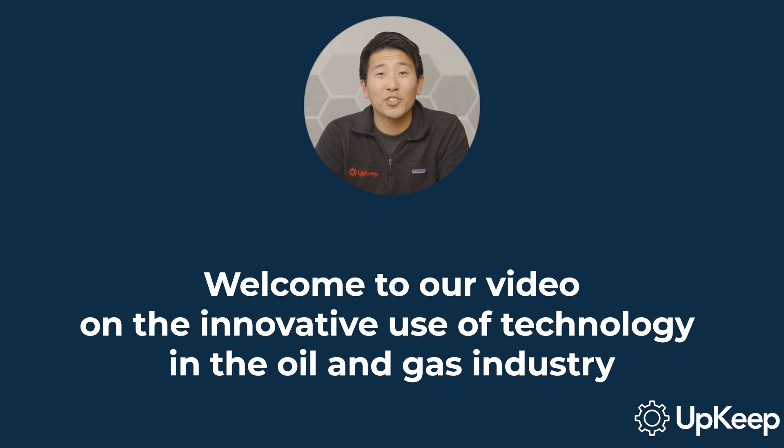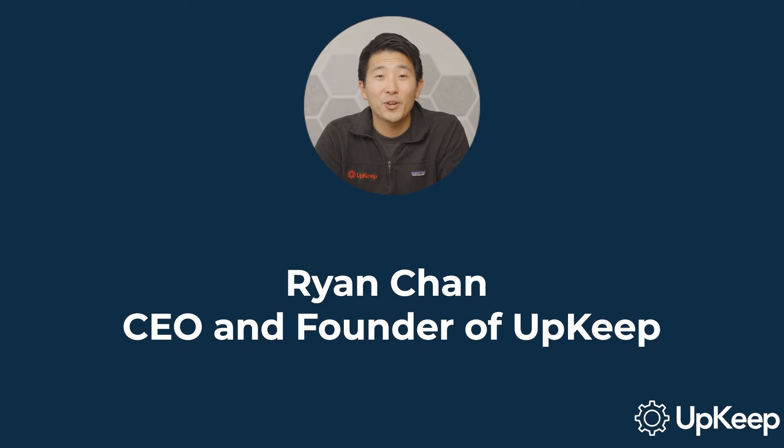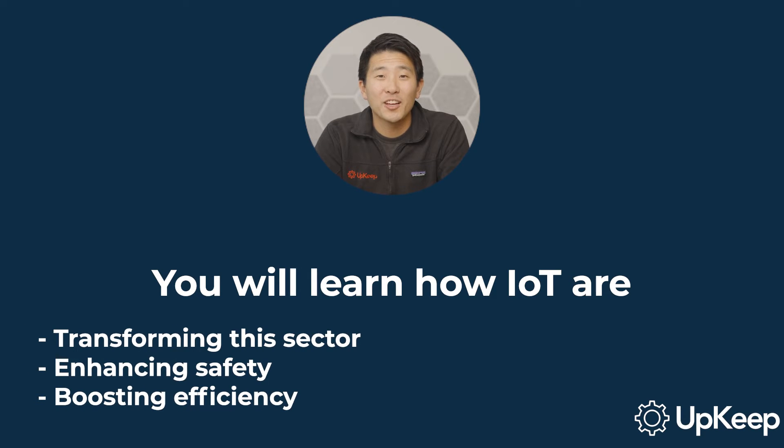Welcome to our video on the innovative use of technology in the oil and gas industry. I'm Ryan Chan, CEO and founder of Upkeep, and today I'll show you how sensors and Internet of Things, or IoT, are transforming this sector, enhancing safety, and boosting efficiency.